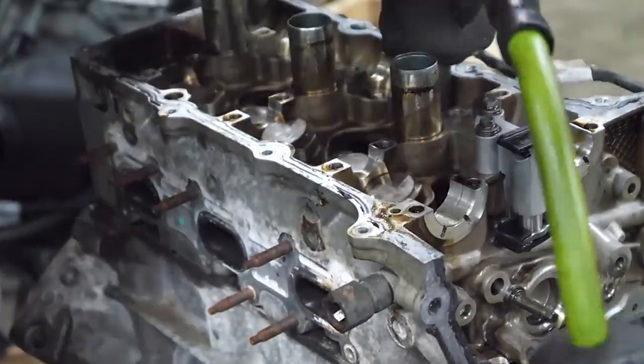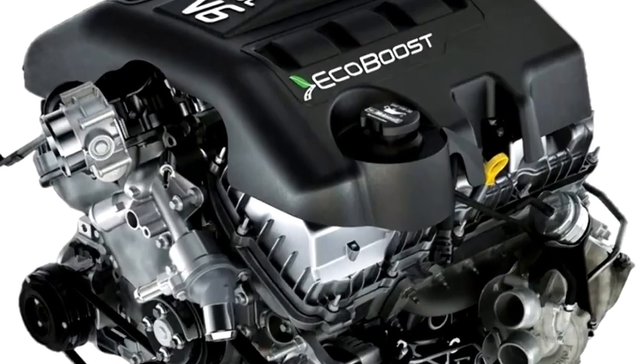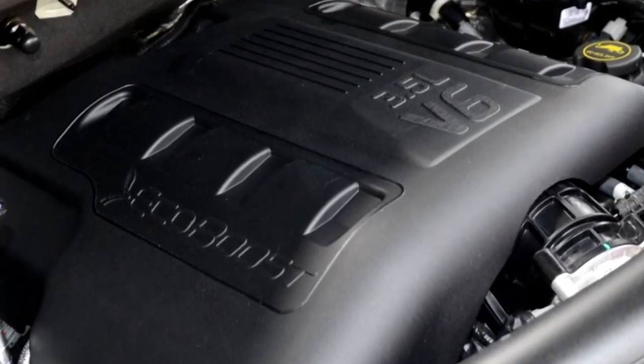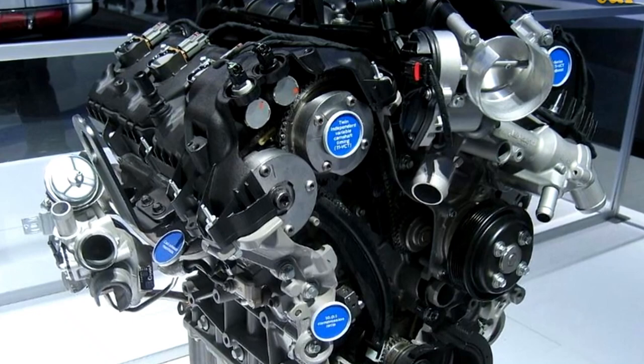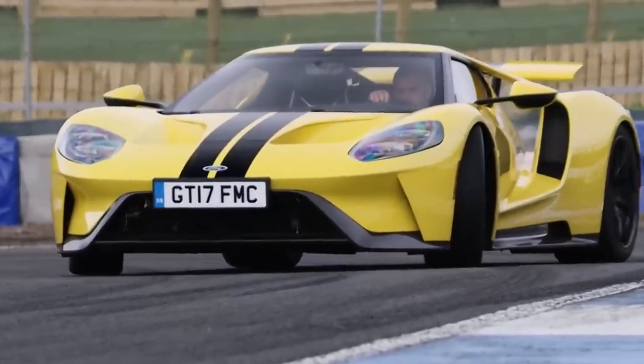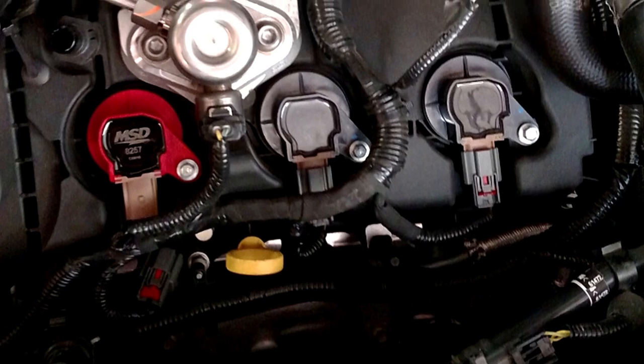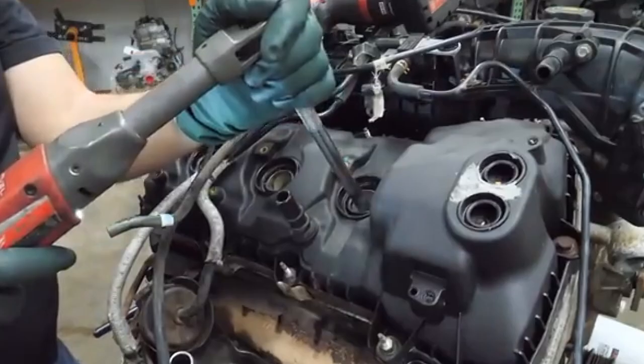That's V8 territory, folks, and it comes in a more compact and efficient package. One of the most impressive aspects of the 3.5 EcoBoost is its versatility — Ford has used this engine in everything from the F-150 to the high-performance Raptor and even the GT supercar. In the F-150, it's proven capable of towing up to 14,000 pounds, a figure that would have been unthinkable for a V6 not too long ago.